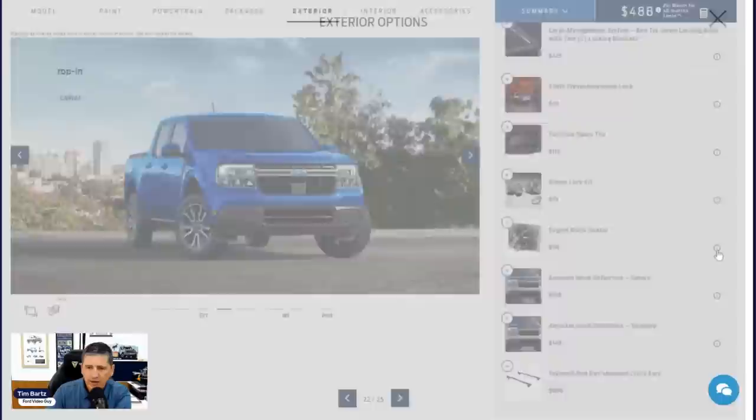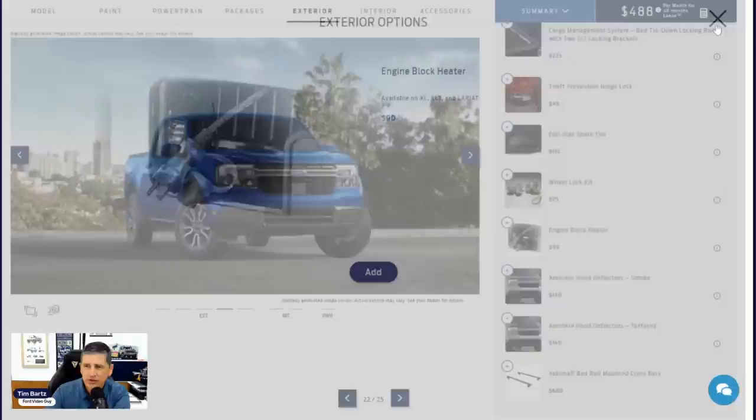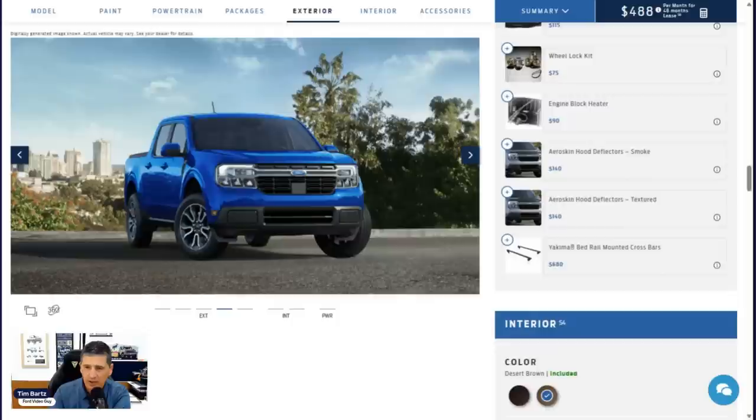A theft prevention hinge lock is a dealer-installed option — you can also get it from aftermarket and have the dealer install it at delivery. Full-size spare is already standard equipment on the Lariat trim. Wheel locking kit is a dealer-installed option — should not hold up your build, and you can also get it through Ford Accessories and install it yourself. Engine block heater is a factory-installed option and will NOT hold up your build — definitely put this on if you park outside in cold weather.